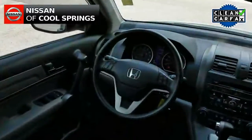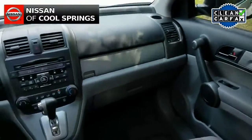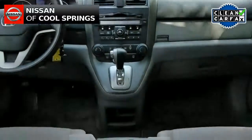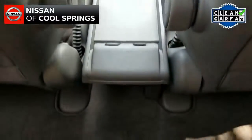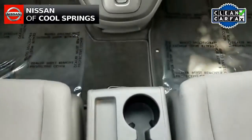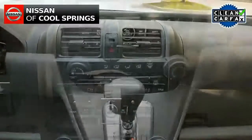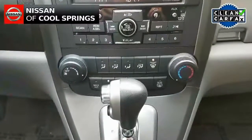Now as we look up front, we see that it is very nicely equipped with electronics and convenience items, beginning with a very nice audio system with AM, FM, CD, and MP3 capability. Plus, it has steering wheel mounted audio controls, cruise control, and more.